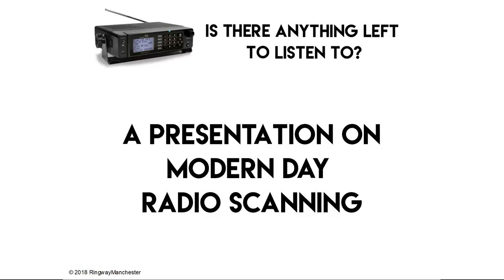Hi guys, welcome back to the channel. Hope you're all okay. I just wanted to talk you through a presentation that I drew together on modern day radio scanning.